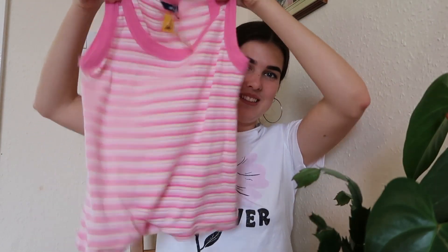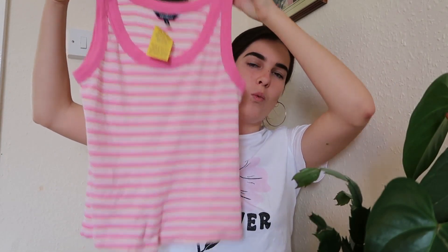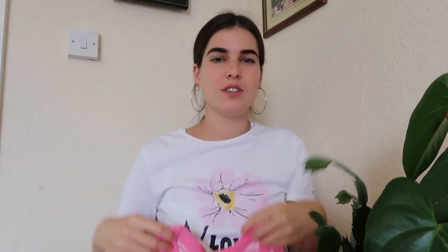This next one I got from the same store. When you look at it, it sort of looks like a kid's top and doesn't look great, but I just wanted to use my imagination. When I tied it up, it actually looked really cool — you'll see in the lookbook how it looked. I actually really liked how this one looked on. And this one was only £2.00.